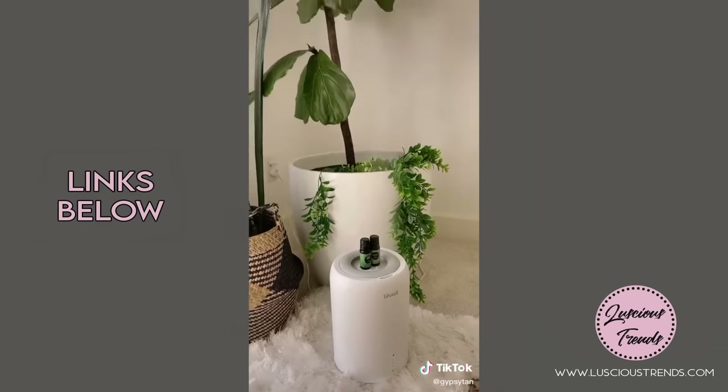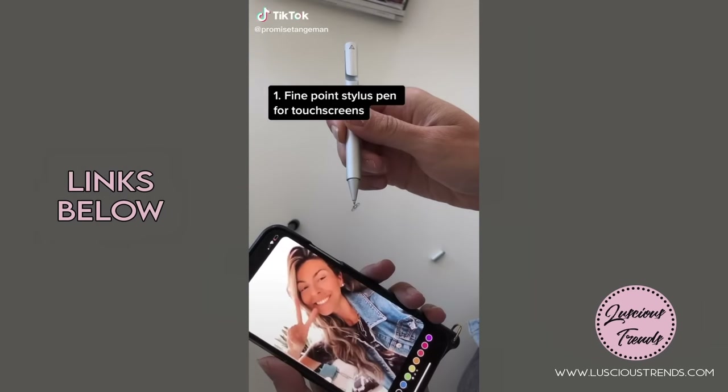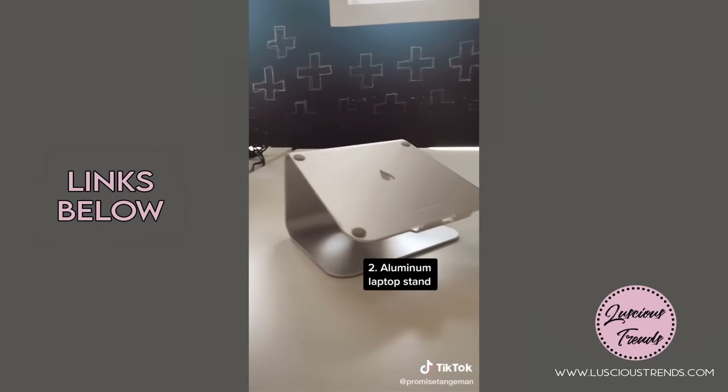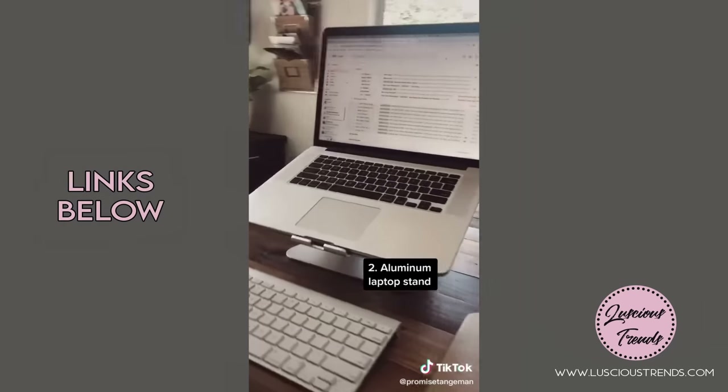This essential oil and humidifier to boost mood and energy. Amazon purchases that just make sense for your business: this fine point stylus pen makes drawing and writing on your IG stories fun and easy. This aluminum laptop stand helps create a seamless display experience next to your monitor, or you can move it around the house to make any makeshift workspace feel like a mini office.